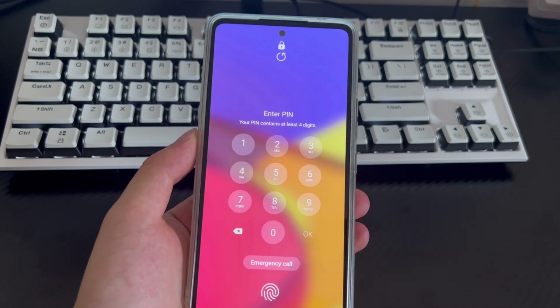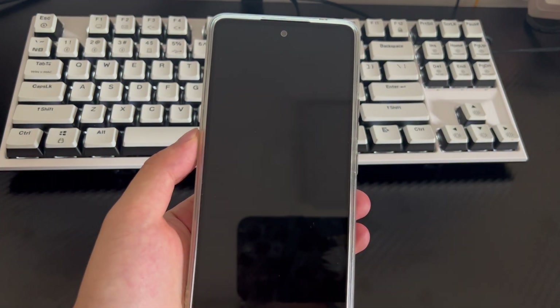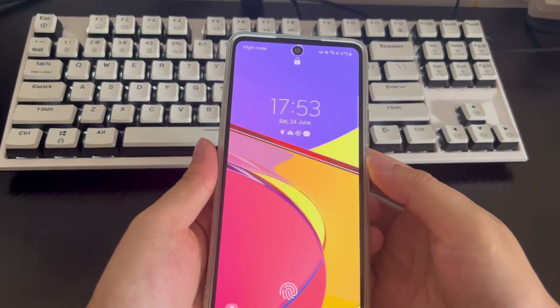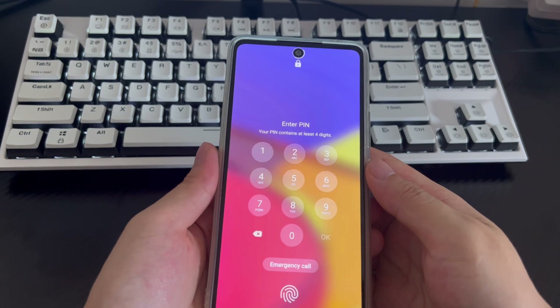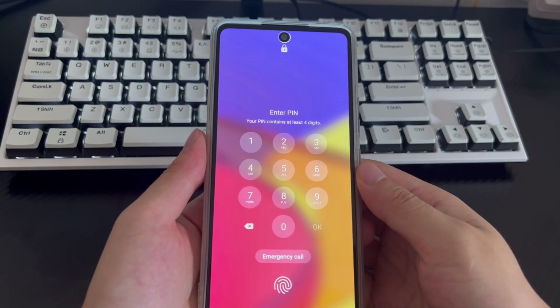This video is applicable to Samsung mobile phone models including the Samsung Galaxy S23 series, Galaxy Z Flip 5, Galaxy Z Fold 5, A Series, and Galaxy S22 series. Please watch patiently and try the solutions in this video.